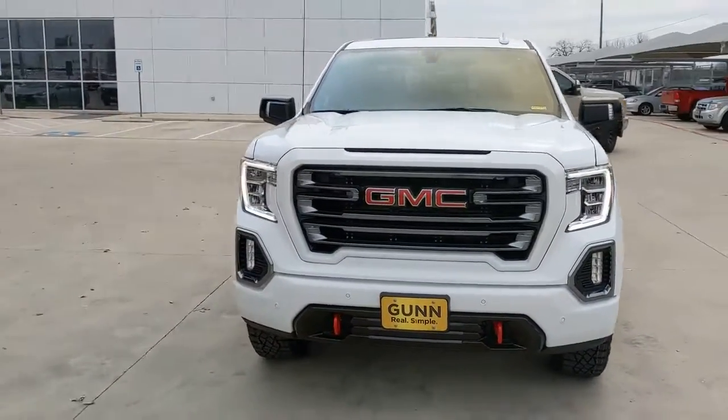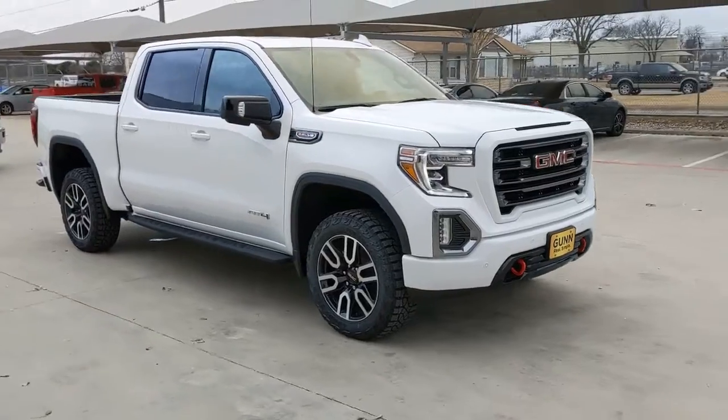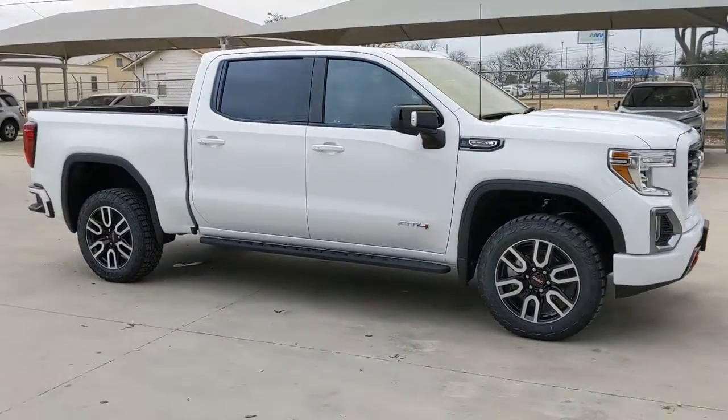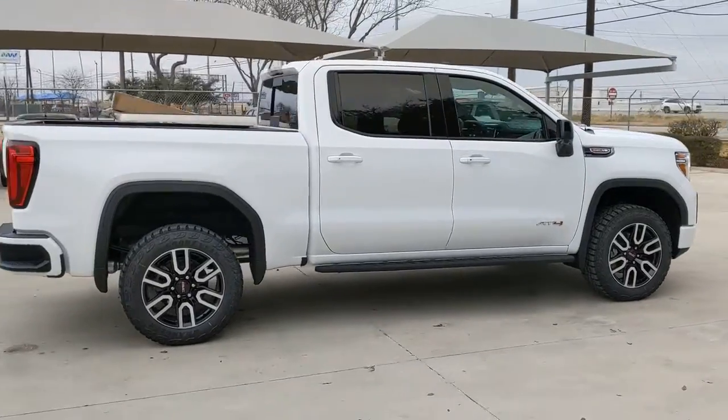This could be the car for you. The 2022 GMC Sierra. This strikingly handsome Sierra delivers full-size pickup strength and plenty of modern comfort and convenience.